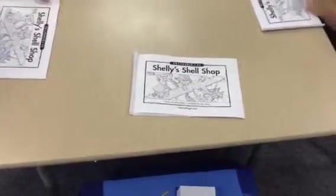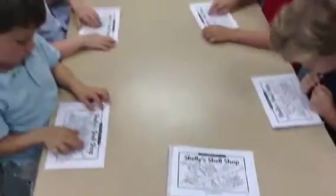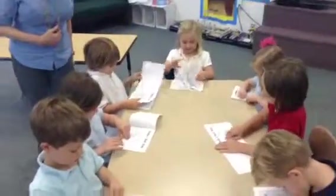Luke, reading the title, begin please. Open to the title page. All hands on deck.